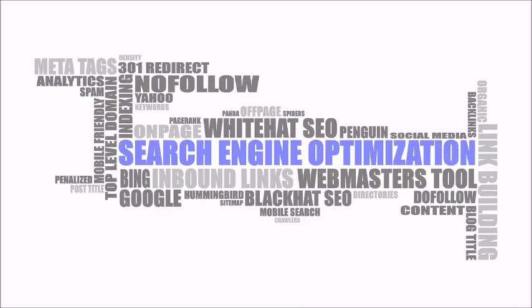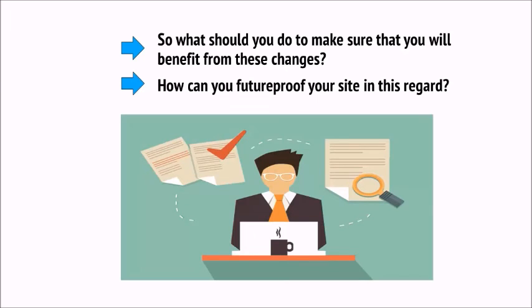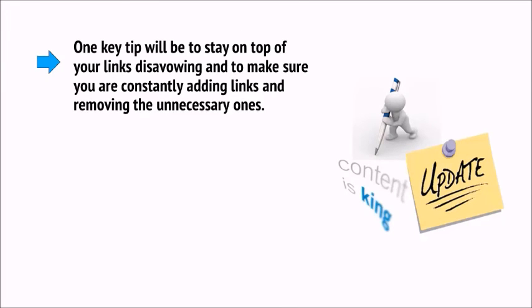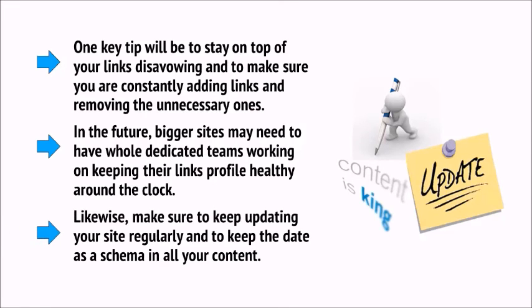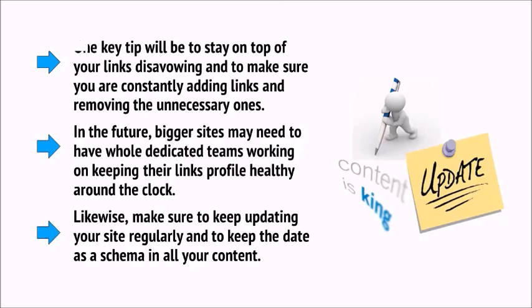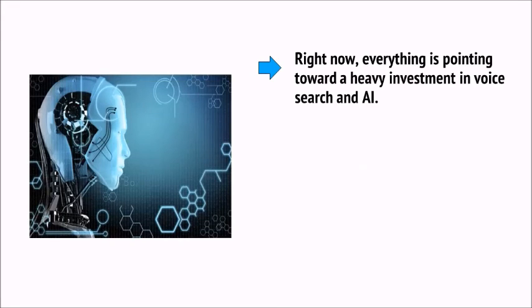It's also not too much of a stretch to expect that in future we might see this start to apply to other aspects of SEO, including the ranking of sites and pages. So what should you do to future-proof your site? Stay on top of your links disavowing, constantly adding links and removing unnecessary ones. Make sure to keep updating your site regularly and keep the date as a schema in all your content. One good way to know what's coming in the world of SEO is to keep your eyes peeled to industry news sites and specifically to Google's own blog. And right now, everything is pointing towards a heavy investment in voice search and AI.